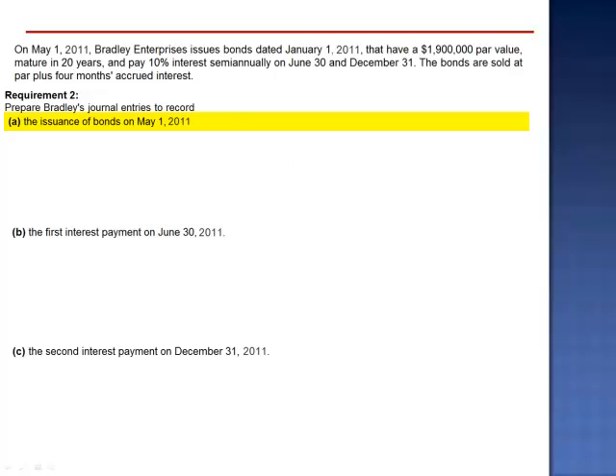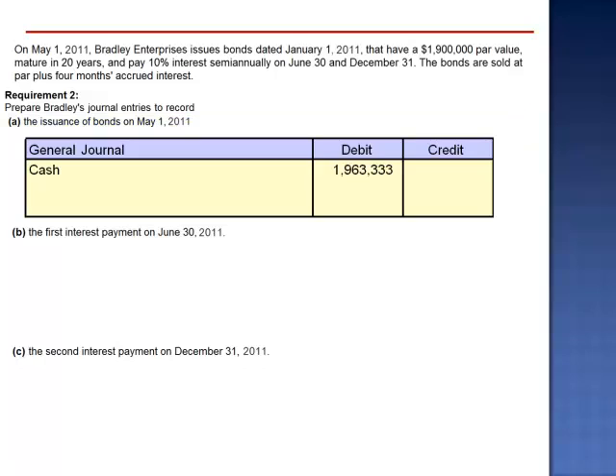Requirement 2 asks us to prepare journal entries to record the issuance of the bonds on May 1, 2011. On May 1, Bradley receives $1,963,333 — the par value plus the four months accrued interest. We credit interest payable for $63,333 and credit bonds payable for $1,900,000. The reason we use interest payable is because the accrued interest is held temporarily by Bradley and used to fund four-sixths of the first interest payment.